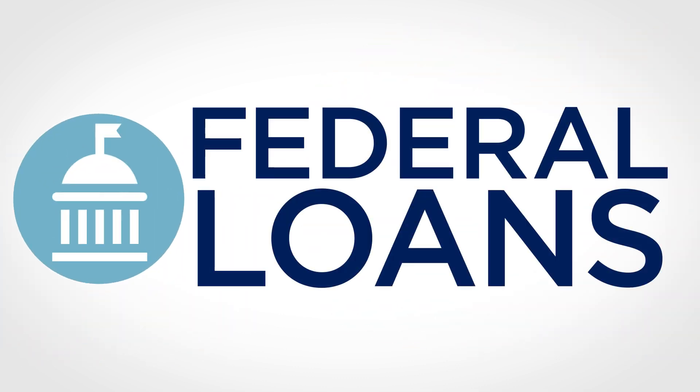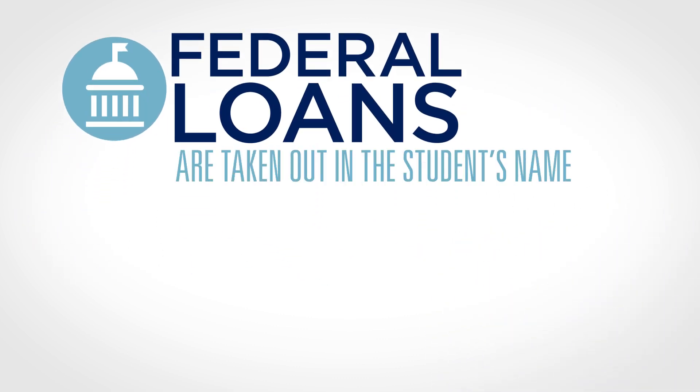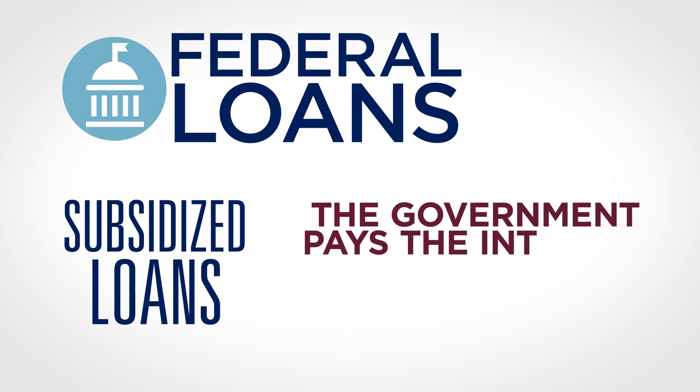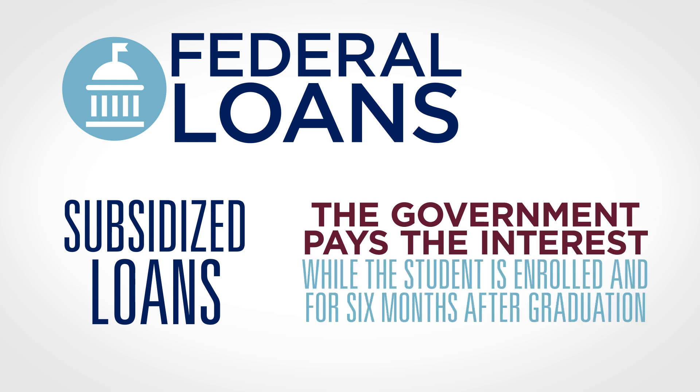Federal loans can be a helpful resource in meeting need. You can qualify for federal loans when you fill out the FAFSA. These loans are taken out in the student's name. If you qualify for subsidized loans versus unsubsidized loans, the government pays the interest on the loans while the student is enrolled and for six months after graduation.